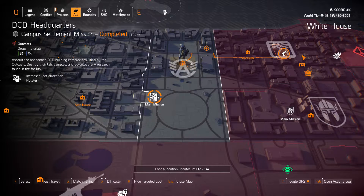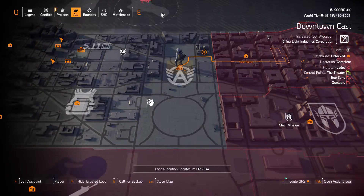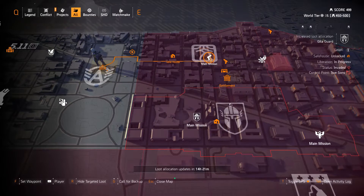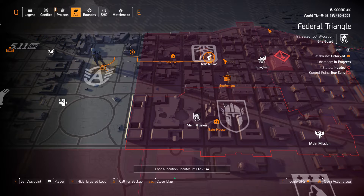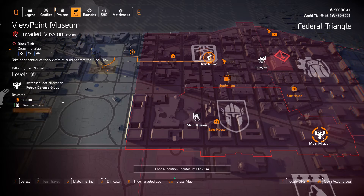In Downtown East we have China Light Industries and Murakami Industries at the District Union Arena. Gila Guard at the Federal Triangle, with more Gila Guard at Jefferson Trade Center and Viewpoint Museum, along with Petrov Defense Group.